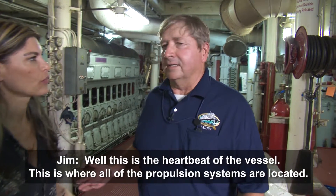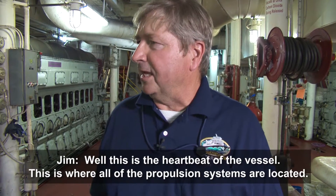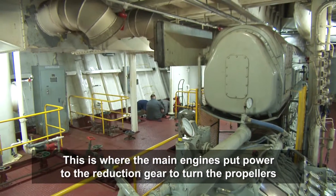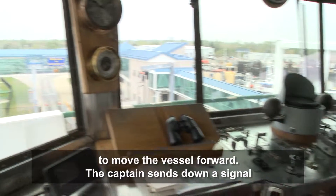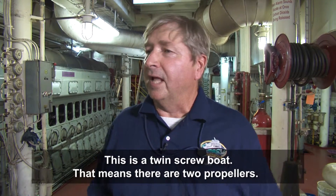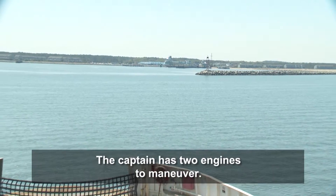Well, this is the heartbeat of the vessel. This is where all the propulsion systems are located. This is where the main engines put power to the reduction gears and turn the propellers to move the vessel forward. The captain sends down a signal for which way he wants the engines to operate. This is a twin screw boat — that means there's two propellers — so the captain has two engines to maneuver.